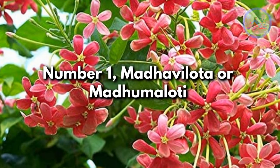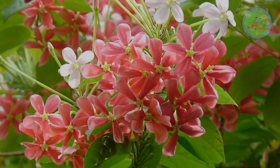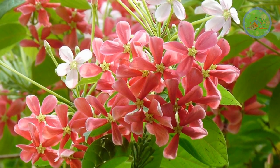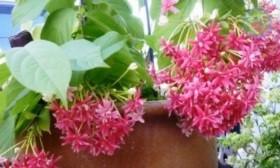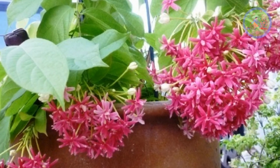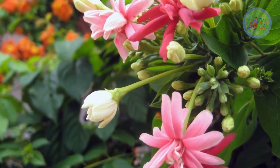Number 1: Madhuli Lata or Madhumaloti. In hot summer, this plant will give wonderful flowers. Blessed with a mild sweet smell, it is fairly easy to care for. It needs a lot of water during hot summer days. It is known as Rangoon Creeper and Chinese Honeysuckle.